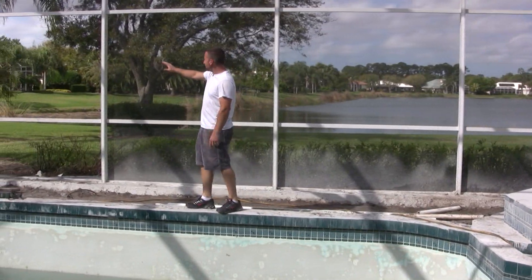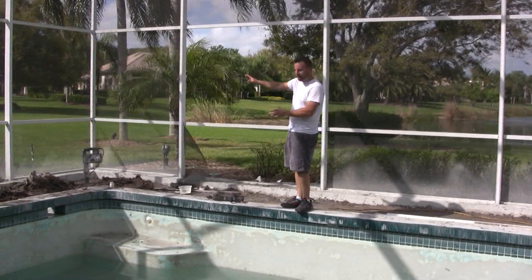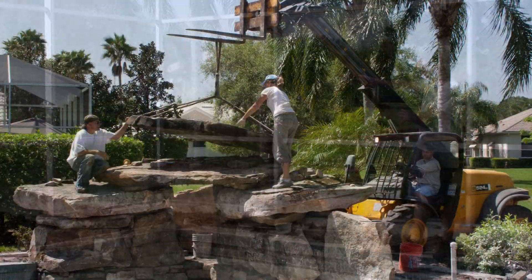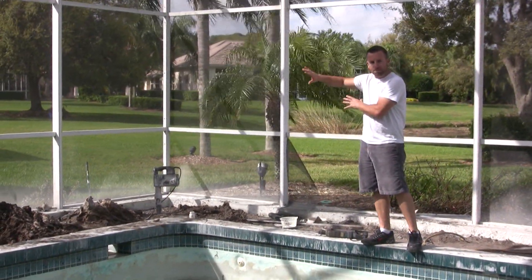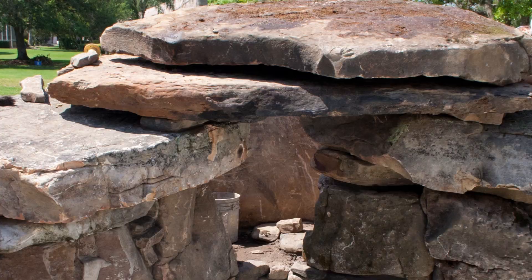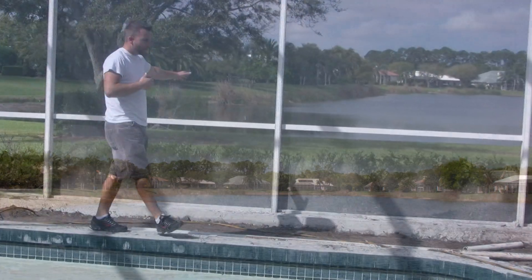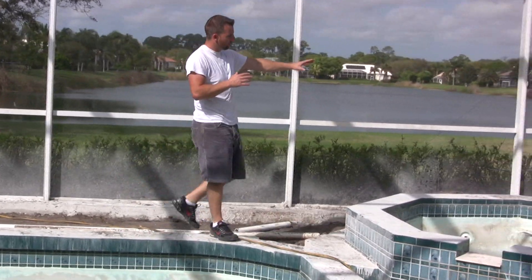Right now you see other people's houses and people can look in at you into your lanai area. There's going to be a big beautiful rock waterfall and landscaping, so now this whole corner is just going to make it nice privacy in here for the lanai area. So now your view is going to be a beautiful waterfall, and then moving over to the right you've got the beautiful pond lake behind you.